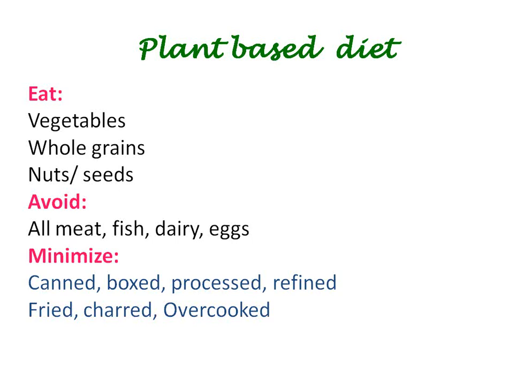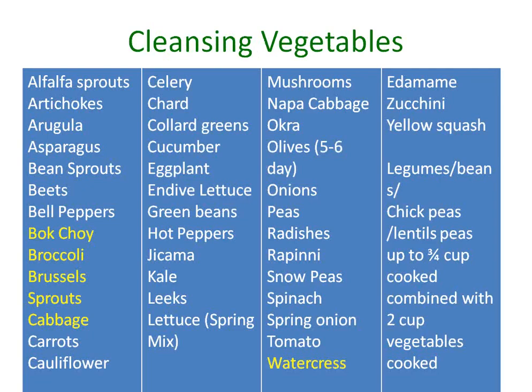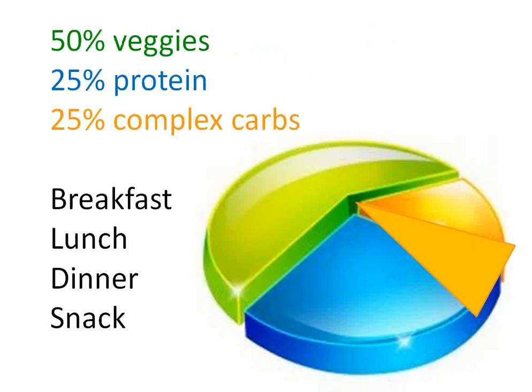We minimize canned, boxed, processed, refined, fried, charred, and overcooked foods — the diabetic and endocrine literature shows that overcooked food gives you more glycation and more damage in the body. Of course, which supplements you use depends on what the patient needs. We usually give patients a list of cleansing vegetables and help them learn how to make smoothies, asking them to stick to this with many different colors of vegetables.